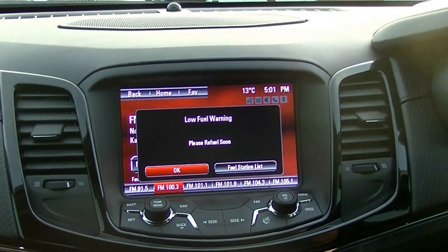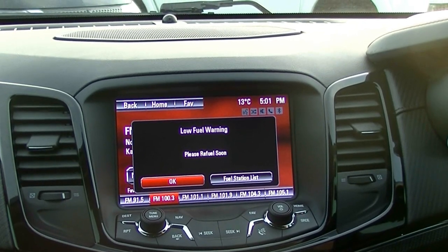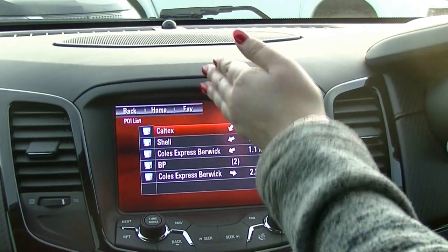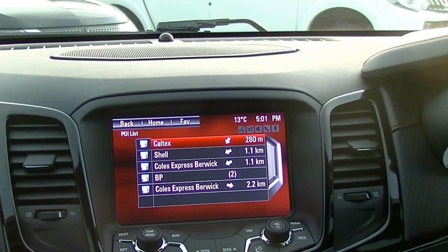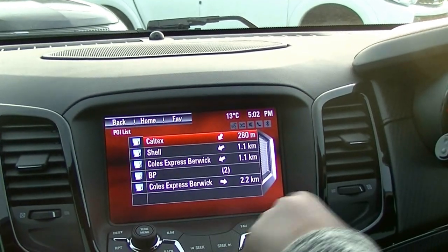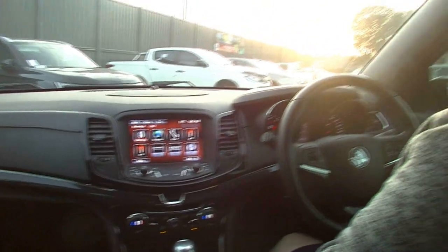'Please refuel soon.' I can hit OK, or if I'm in an unfamiliar area, I can go to the fuel station list — agree to that — and it will show me all the fuel stations near me in order of distance as well. It's amazing, so smart and great to see. I'll just put it back to the home screen.